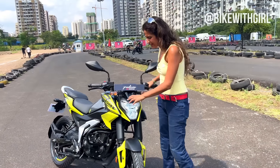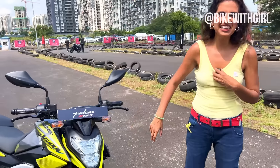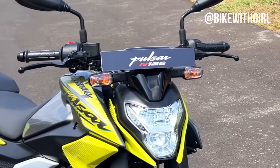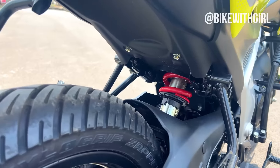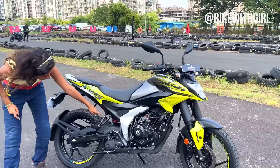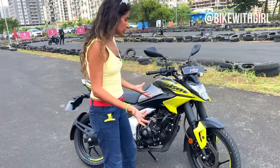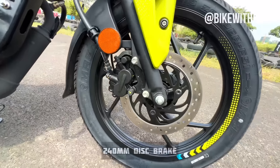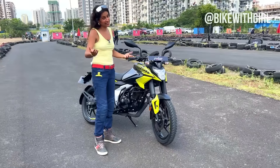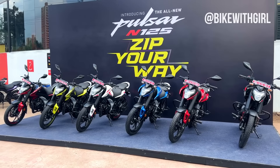You get LED headlamps on it, but you don't get LED indicators. Suspension-wise, you get telescopic suspension on the front and pre-adjustable monoshock on the rear. There is a drum brake in the rear, but what I really like about this bike is that you do not get a drum brake variant at all — it starts with a disc brake variant. And when you compare it with the others, this actually works out the best.